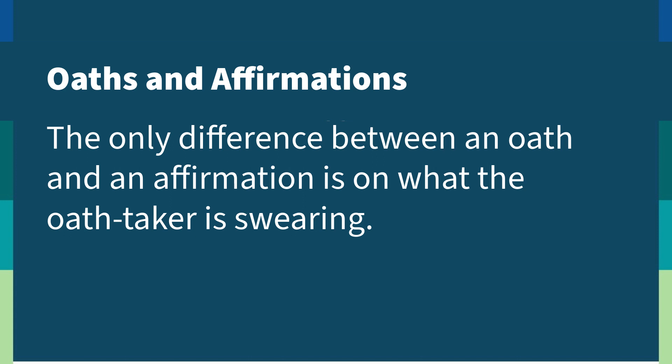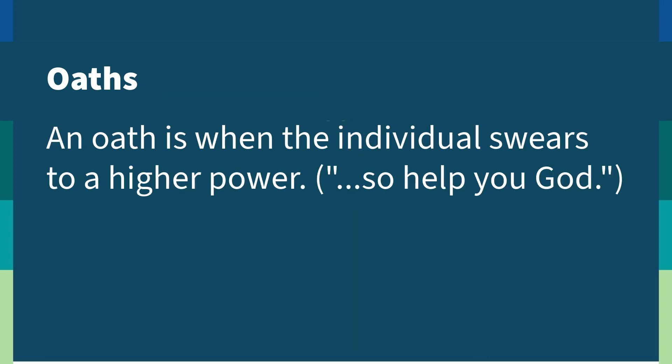Remember, the only difference between an oath or an affirmation is on what the oath taker is swearing. The oath taker may choose whether they wish to make an oath or affirmation — you do not have to make that choice for them. They also might provide you with specific language to read out loud during the notarial act. If they don't provide specific language, you can use boilerplate language to complete this act.